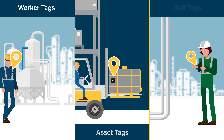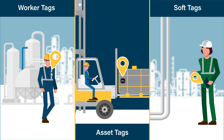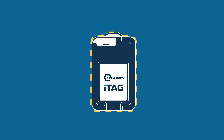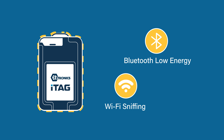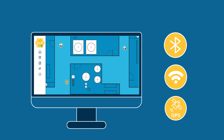Our iTag X range of worker safety and asset tags offers customers a truly flexible solution with a variety of tag options to meet your needs. The iTag X range uses a variety of location technologies including BLE anchors, Wi-Fi sniffing and GPS to provide a truly hybrid solution, meaning the Extronix location engine can make use of the best technology for your different tracking requirements.